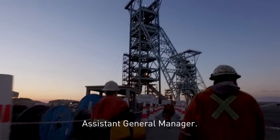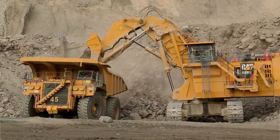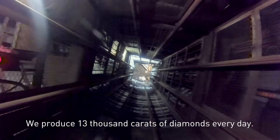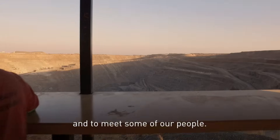I'm Henrik Machila, Assistant General Manager. Welcome to Venetia Diamond Mine, one of Anglo-American's Priority One sites. We produce 13,000 carats of diamonds every day. Join us for a journey through the mine and to meet some of our people.